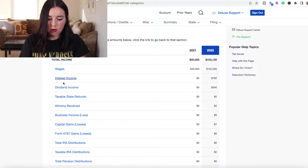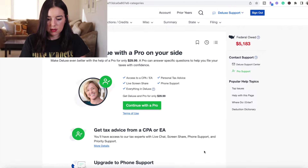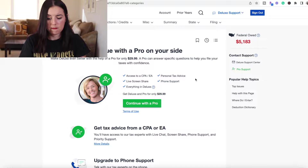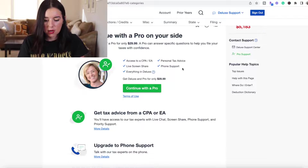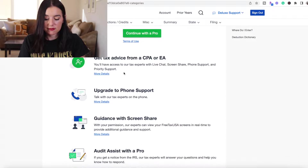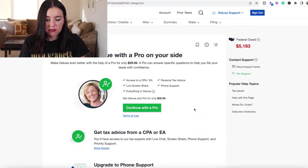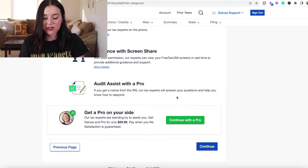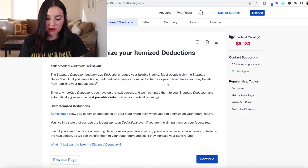After a quick review of all the different types of income you might have, there's an option to continue with a pro on your side — make deluxe even better with the help of a pro for only $29.99. A pro can answer specific questions to help you file your taxes with confidence. On top of the deluxe support, they're now offering pro support for an additional fee — this is where they get you. Let's skip that and move on to deductions and credits.